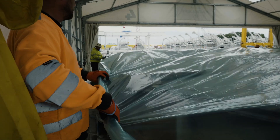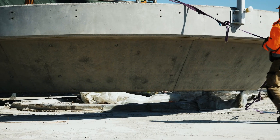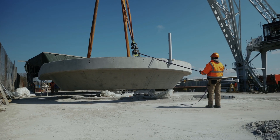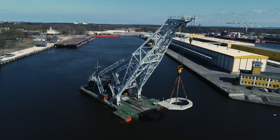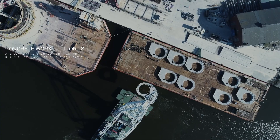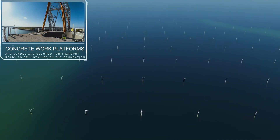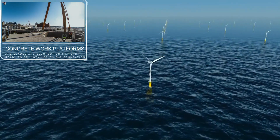Arslef Biz's concrete factory in Świnoujście, Poland, started in 2007 to produce 91 concrete working platforms for the Danish Horn's Rev2 offshore wind farm. Shortly thereafter, 176 platforms were produced for the London Array offshore wind farm, which until recent years was the biggest offshore wind farm in the world.